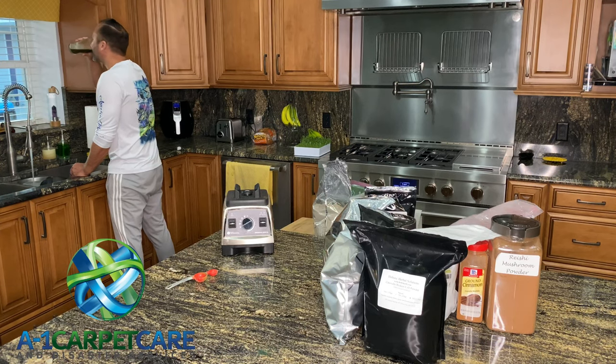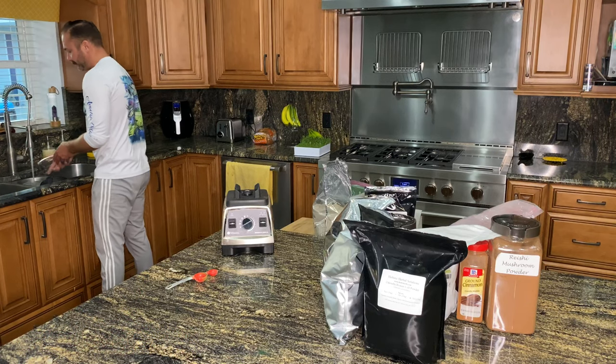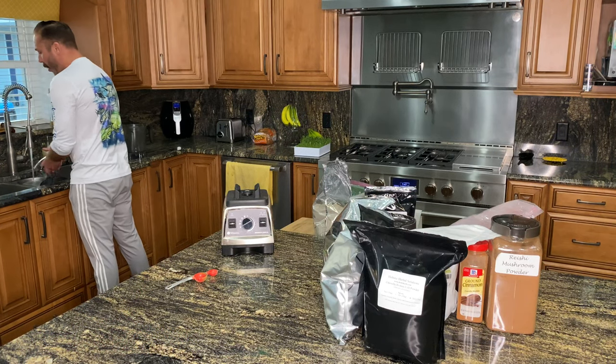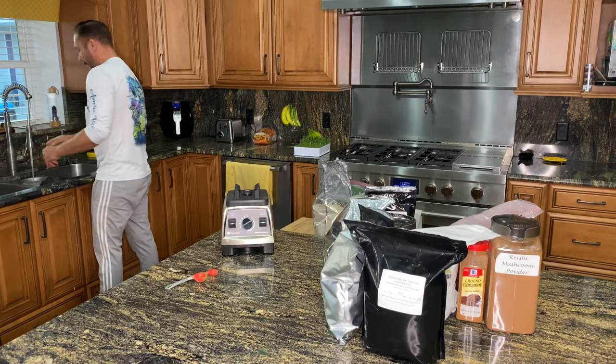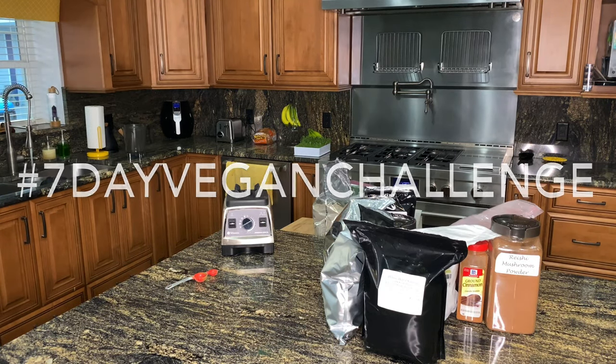I really appreciate you guys taking the time to watch this. Don't forget to mash the thumbs up and subscribe to the channel for more vegan cooking recipes and of course cleaning videos — who can forget those? Hashtag seven day vegan challenge. The cat down the road told me to tell you.